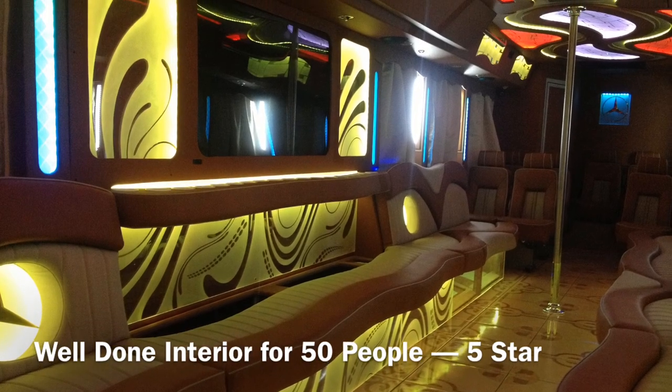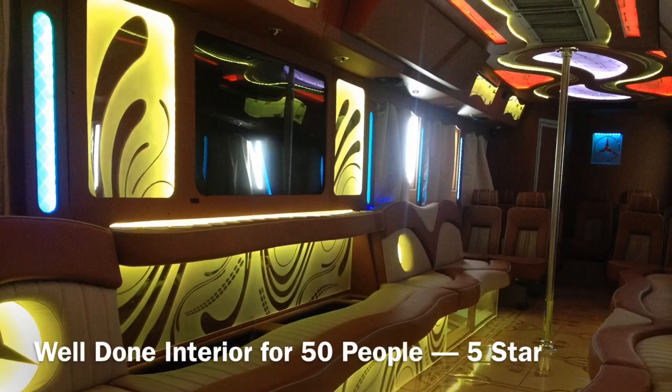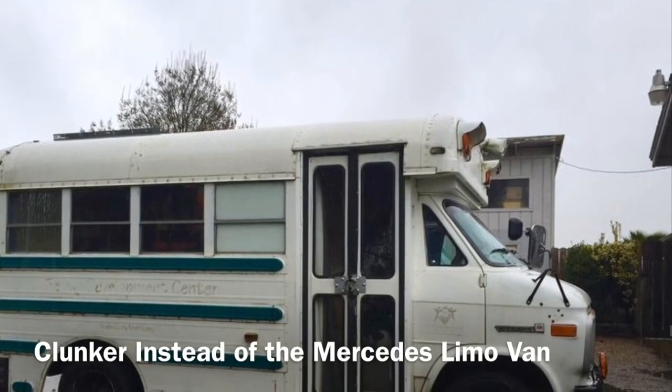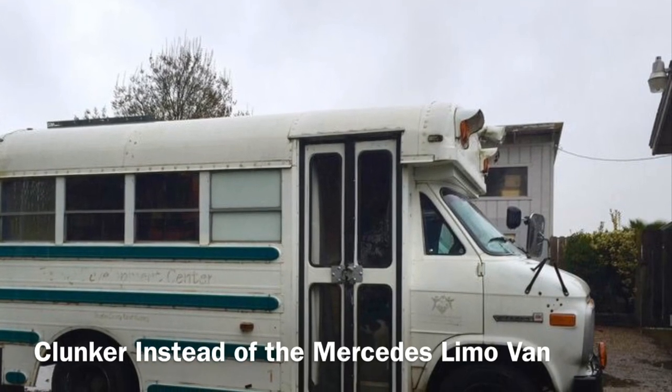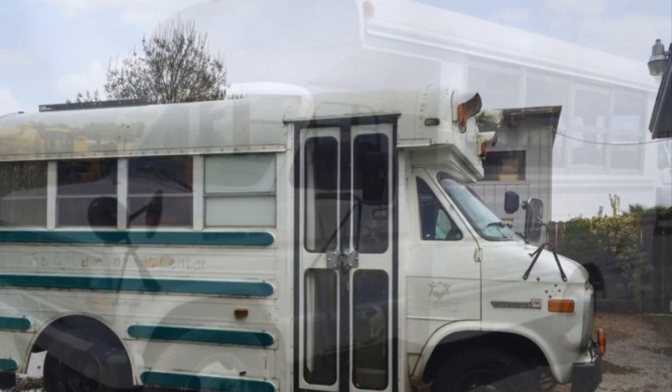No doubt the interior of such an expensive party bus should look like the Taj Mahal. But here's what many companies out there can offer you — they won't show it upfront, but this is what you might actually get: a clunker instead of a Mercedes limo van.